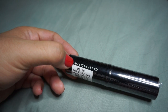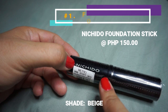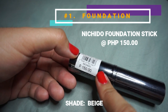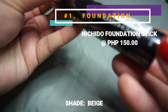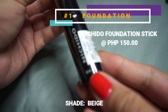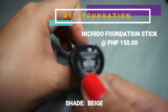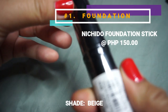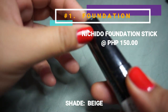Since it's a full face makeup challenge at 500 pesos, we'll start with foundation. I picked this Nichido foundation stick from Metro Gaisano — price is 150 pesos. It's 9ml and the shade I got is Beige, based on my skin tone. Let's check out what this foundation stick looks like and swatch it on our skin.